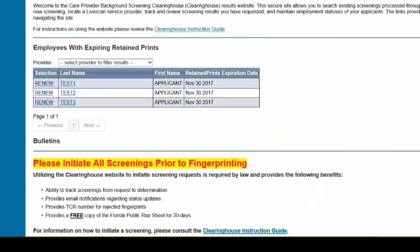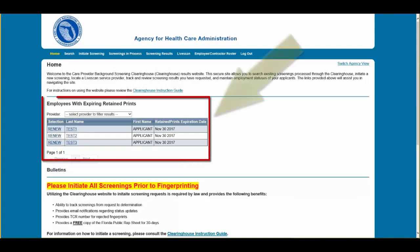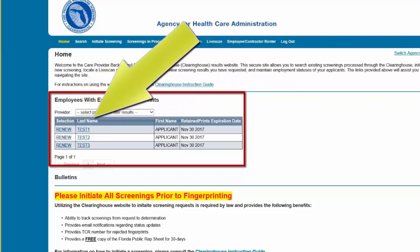If an employee is on your employee-contractor roster and their retained prints expiration date is within the renewal window, their information will display in the Employees with Expiring Retained Prints table on the home page. You can renew an employee by selecting Renew or their last name.